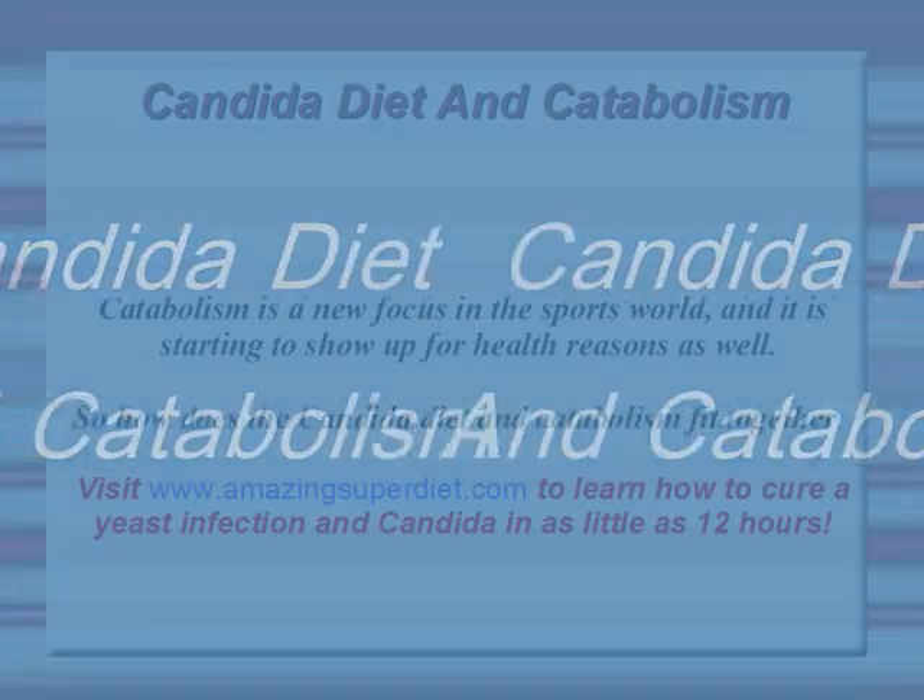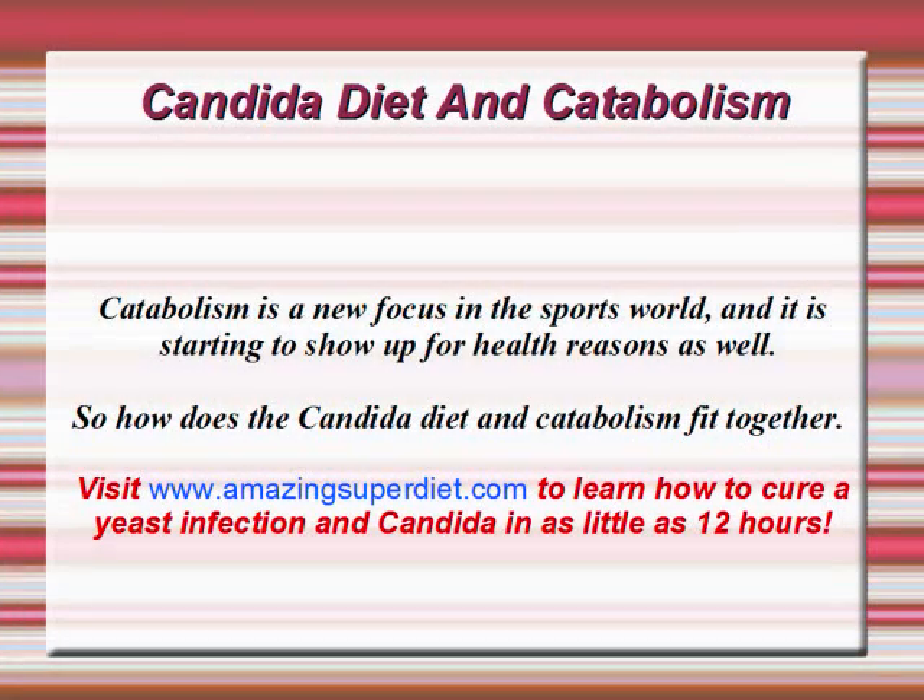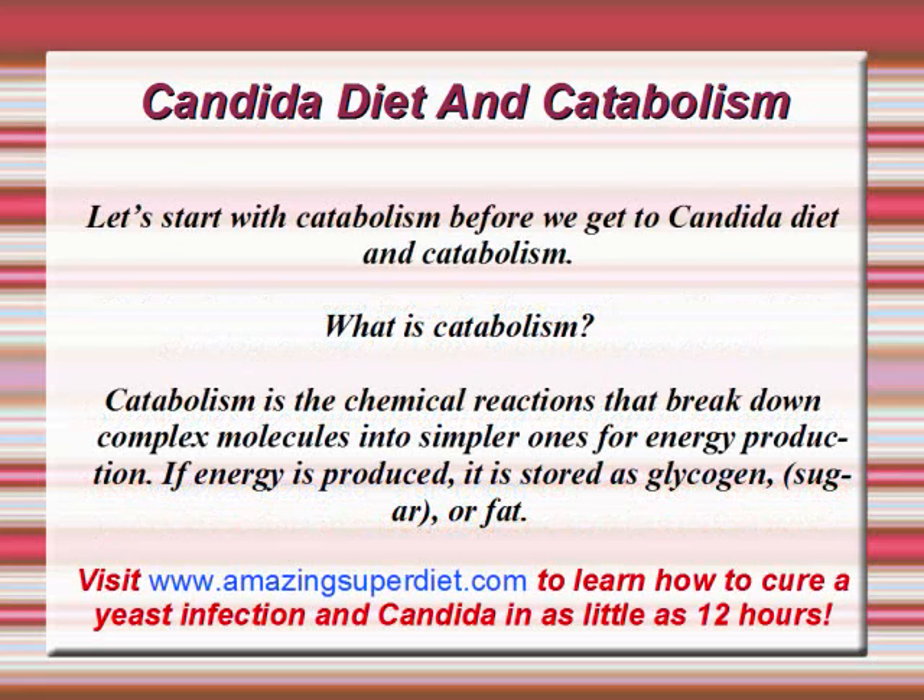Candida Diet and Catabolism. Catabolism is a new focus in the sports world, and it's starting to show up for health reasons as well. So how does the Candida Diet and Catabolism fit together? Let's start with Catabolism before we get to the Candida Diet. What is Catabolism?